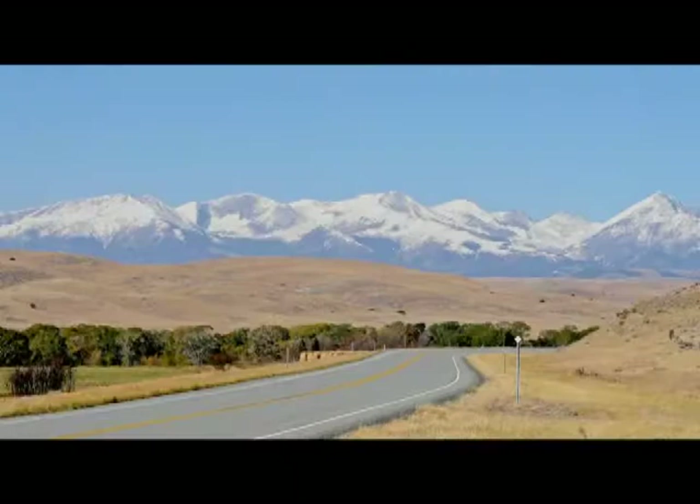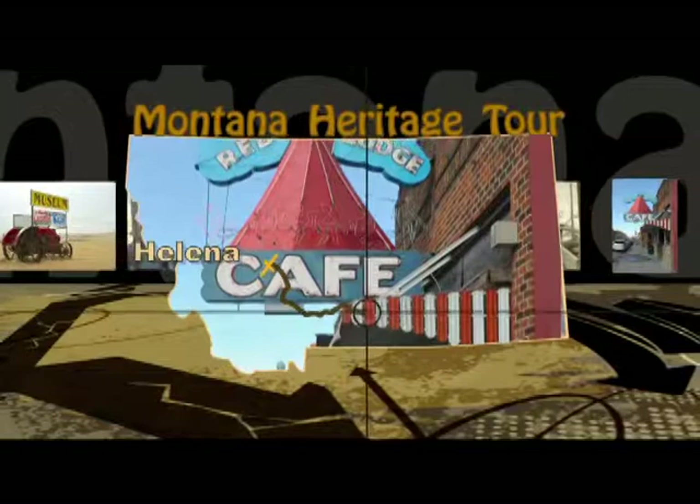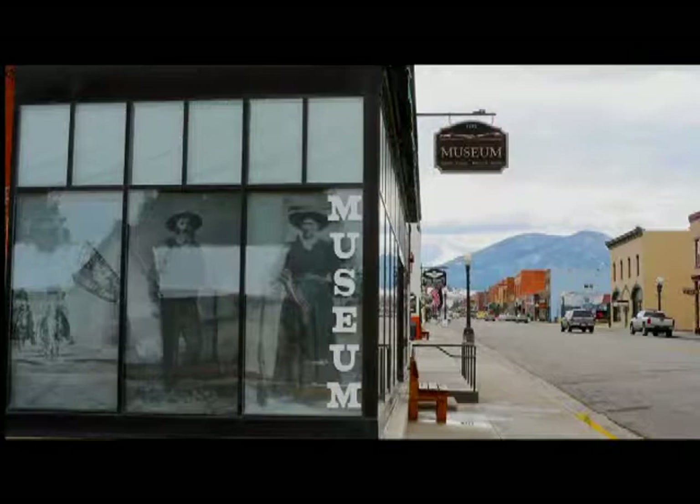In this edition of the Montana Heritage Tour, we're traveling first southeast from the capital city to the edges of the Beartooth Absaroka Complex of mineral-rich mountains, where ample history resides. First stop is the Carbon County Historical Society Museum, located smack dab in downtown Red Lodge.